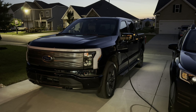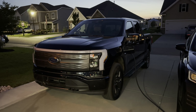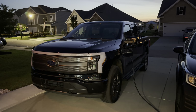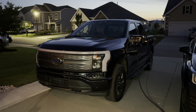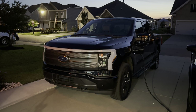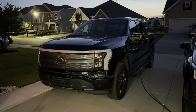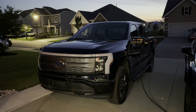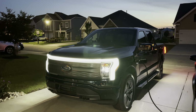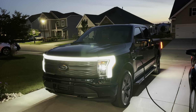A little summary here. Left the house this morning with 326 miles of range. When we stopped to recharge, we had 37 miles of estimated range left and we had driven right about 240 miles. So if we add the 240 we drove plus the 37 estimated left, that's 277.